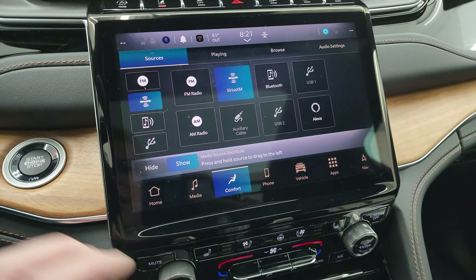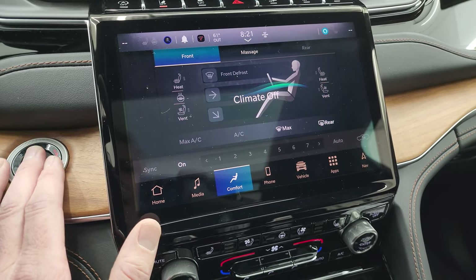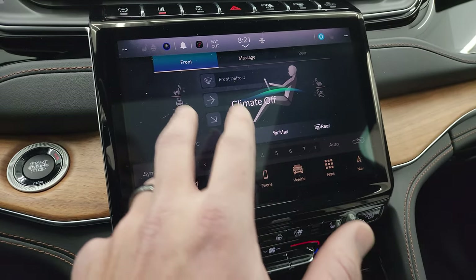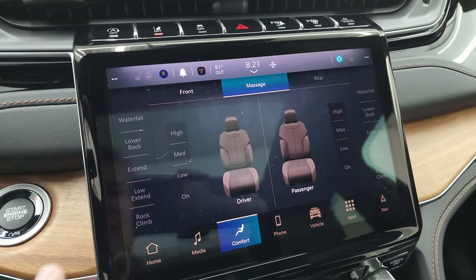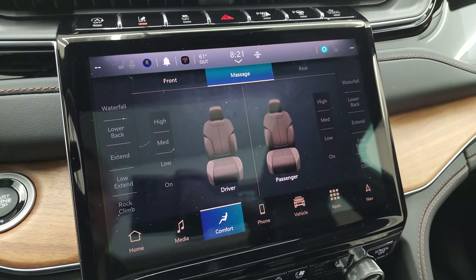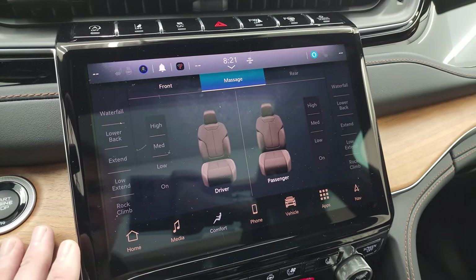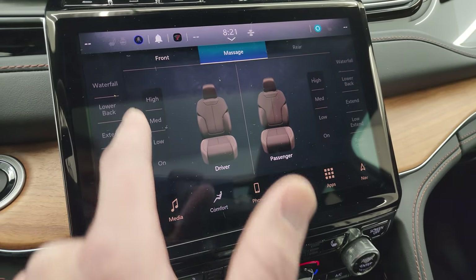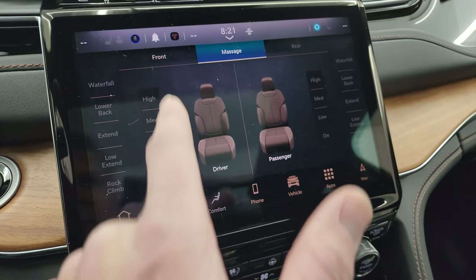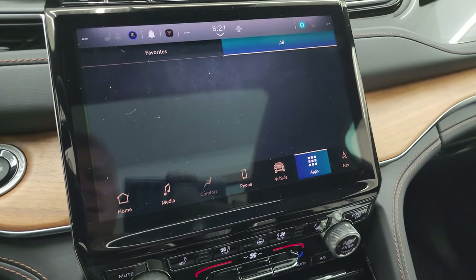You get your different comfort systems here, including dual climate controls. Right now the climate control is off. You have heated and cooled seat buttons, and this is also where you set up your seat massaging. You can choose extend lower, waterfall, rock climb, set it to high, low, or medium for both sides. That's a really nice system.